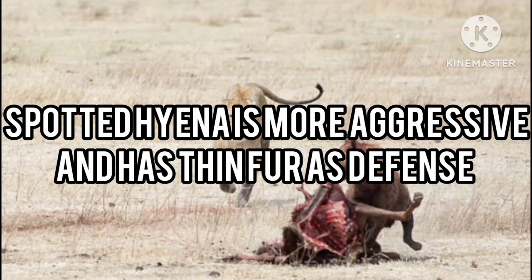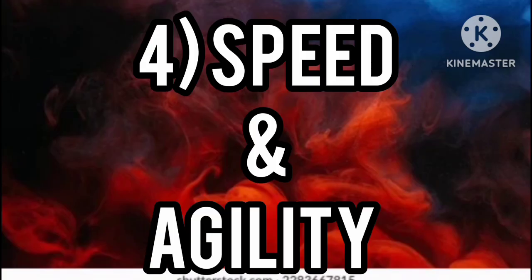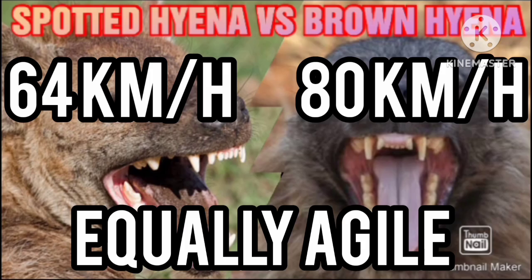Number three: aggression and defense. The spotted hyena is more aggressive and has thin fur as defense, while the brown hyena is less aggressive but has a greater amount of fur as defense.